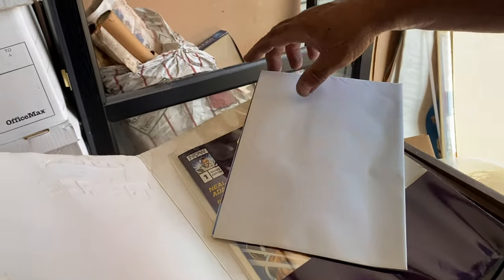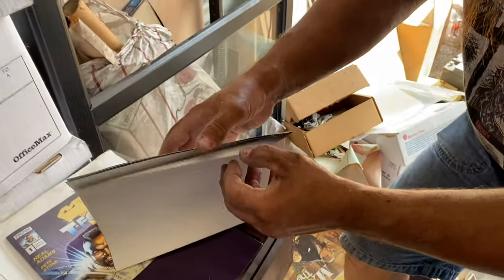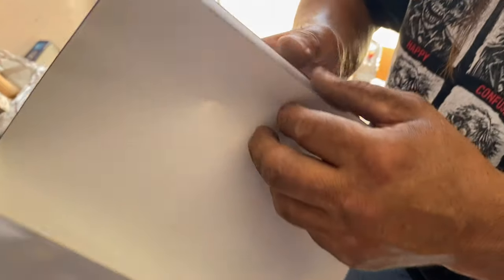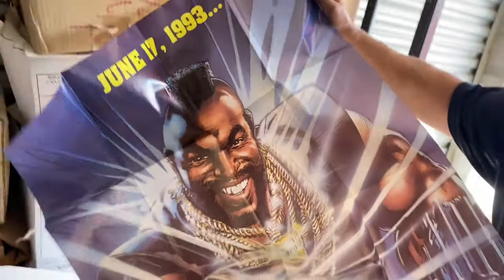What do we got here? Is this another poster or something? This could be something cool. I hate to almost touch it with these dirty hands. Be a signed poster. Come on Mr. T, don't let me down. Oh, it's a big poster — oh, look at that. 1993. I have a feeling this guy likes Mr. T. This one might be a couple dollars right there.